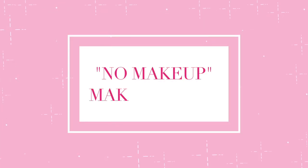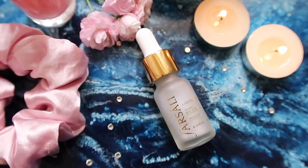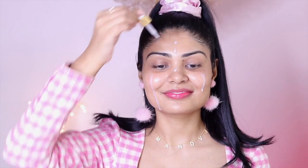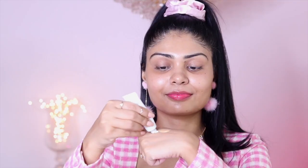Now we're doing the no-makeup makeup look — using some foundation and concealer but keeping it long-lasting and very natural for an everyday look. I'm using the Farsali Liquid Glass as primer, which gives that glass and dewy skin effect and helps the foundation stick. Then I'm mixing my Estée Lauder foundation with MAC Strobe Cream and one drop of bio oil. If you have oily skin you can skip the oil, but if you want a dewy base, one drop of oil works magic.